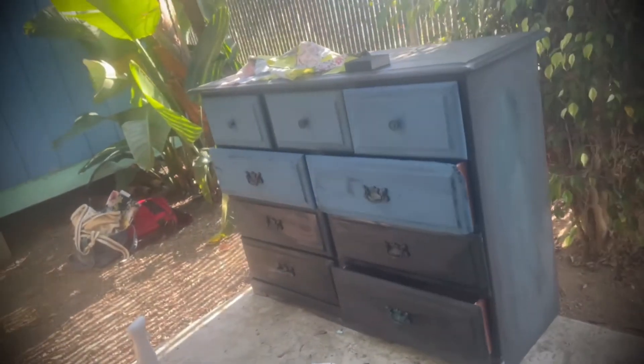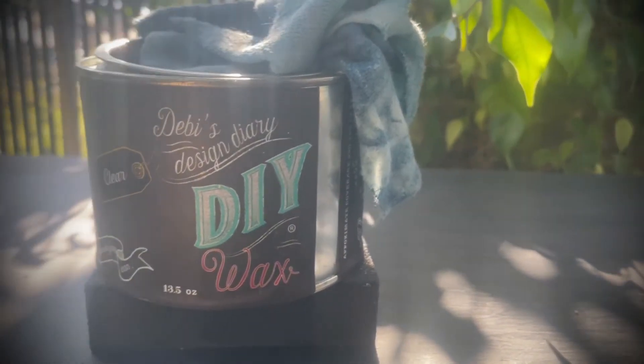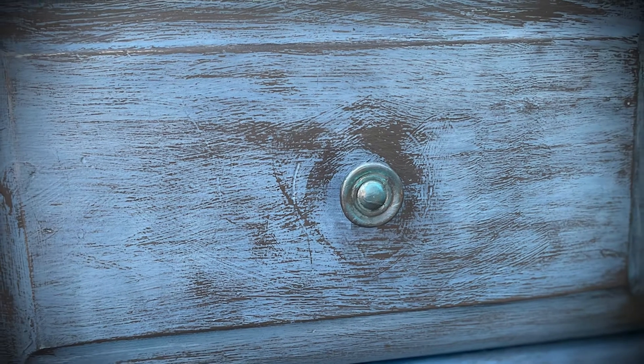After painting the dresser, it was time to put on a coat of DIY wax. You really gotta trust the process here, because after you put on a coat of wax it comes out really dark. Then once it's set, the colors pop.